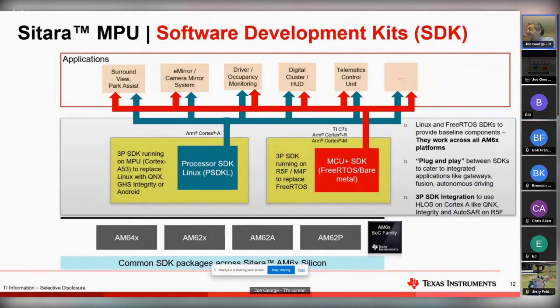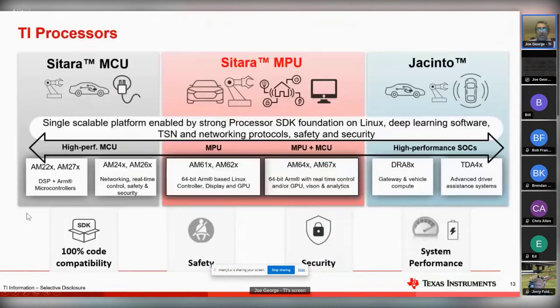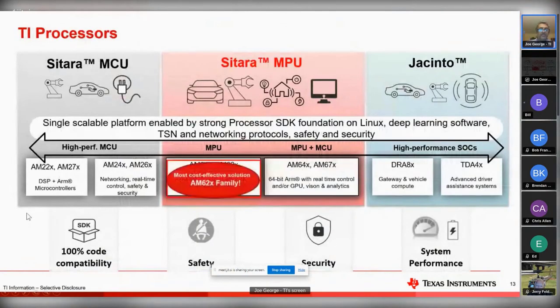Continuing with the software side - this is sort of the TI world when we talk about processors. AM62 is the most cost-effective solution. There's a bunch of other families out there. In general, when you think microprocessor, you're thinking of something that's running hundreds of megahertz, doesn't have onboard flash typically. There's another world that we talked about with MCU - we expect some type of onboard flash.